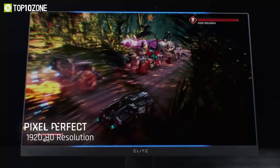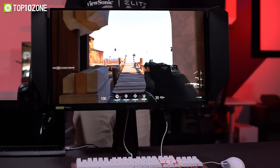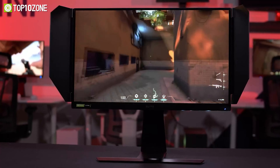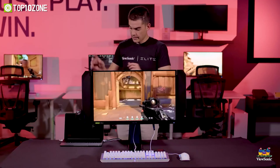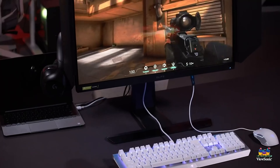You'll enjoy smooth and responsive gameplay with minimal motion blur and input lag. The IPS panel also offers accurate color reproduction and wide viewing angles, so you can immerse yourself in stunning visuals from any position. Plus, the monitor supports FreeSync technology, which reduces screen tearing and stuttering for a more fluid gaming experience.